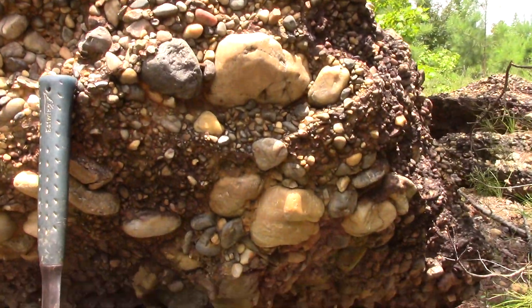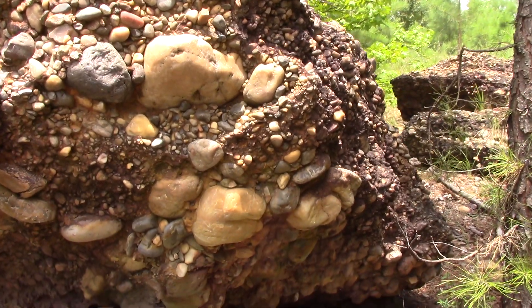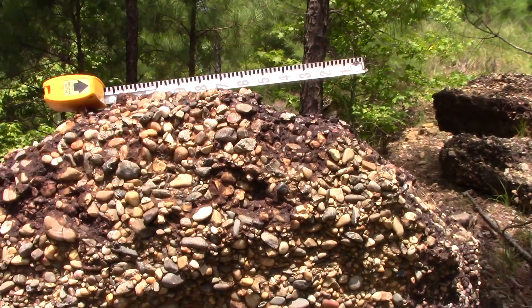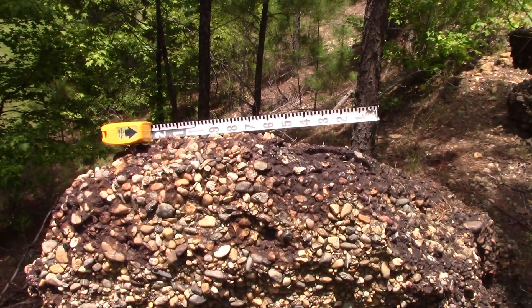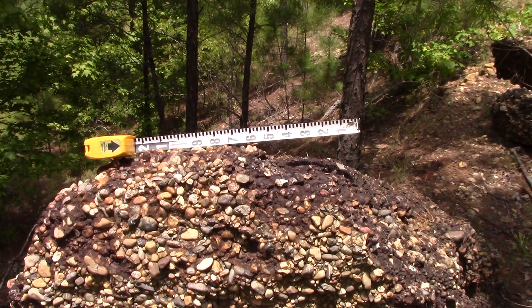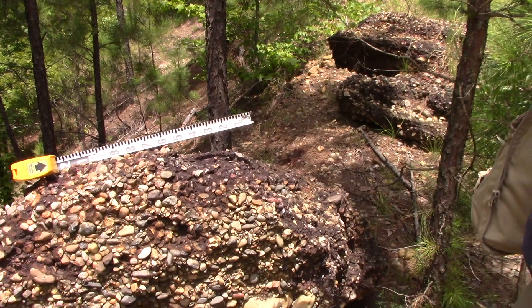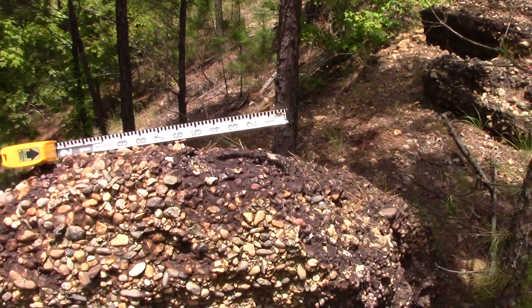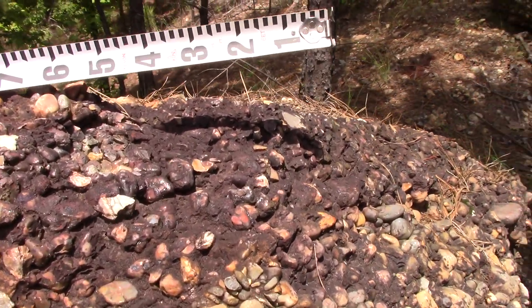Age-wise, this is at the base of the Tokyo Formation, which is Upper Cretaceous. So what, a hundred million years? No, it would be in the neighborhood of probably 90 million years or a little less. I was only off 10 million. Yeah, nothing to that.